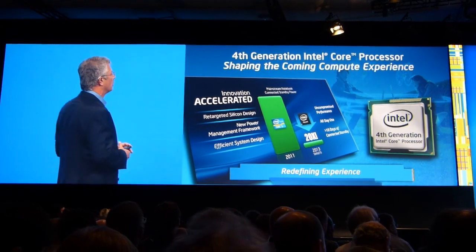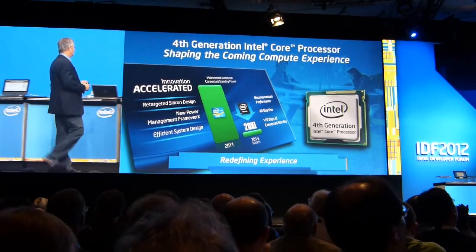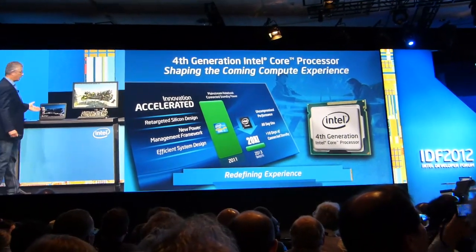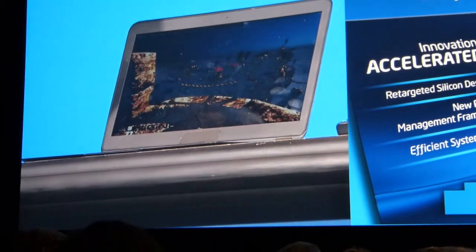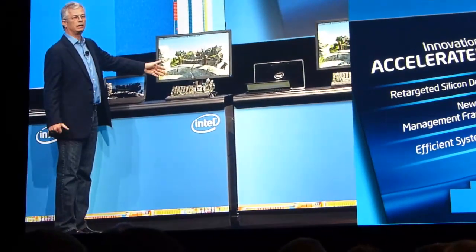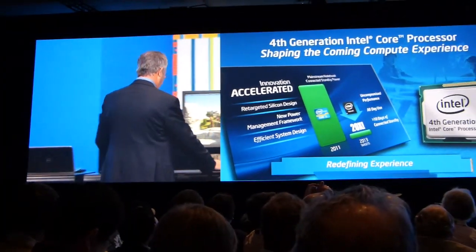I would like to show you these capabilities comparing the 4th generation to the 3rd generation. On my left, I have an ultrabook based on Ivy Bridge, our 3rd generation core technology. And on the right, I have a reference platform. Trust me, it's about exactly the same power as this one, so when we launch this product, it will fit into a nice looking ultrabook like this one.